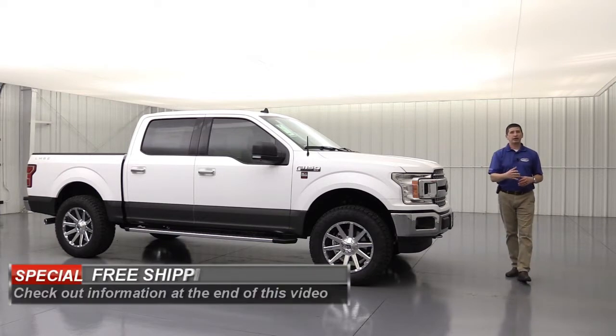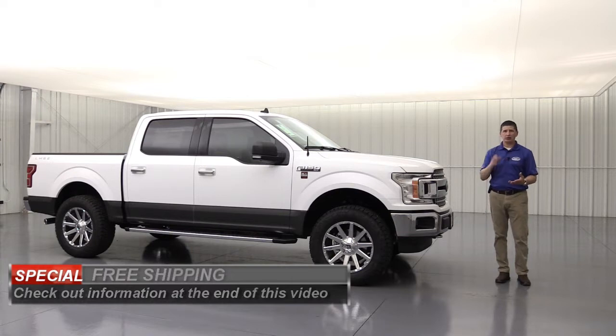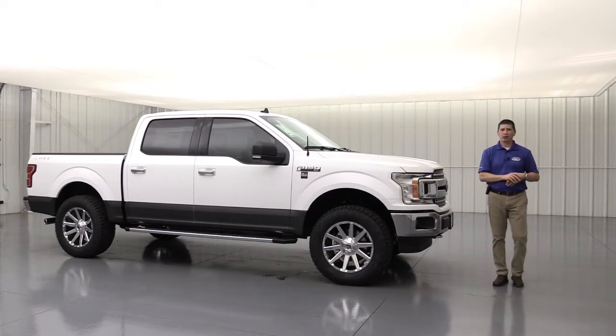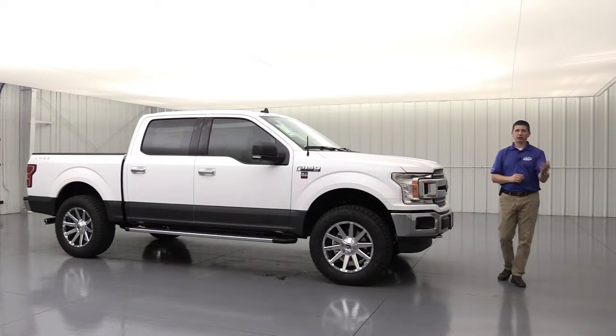We will do free shipping on any one of our vehicles, even these, to about anywhere in the 48 states. We do ask that you finance a vehicle with us — I go into more detail at the end of the video. So if you are from ways away, you can get this truck delivered right to your door.